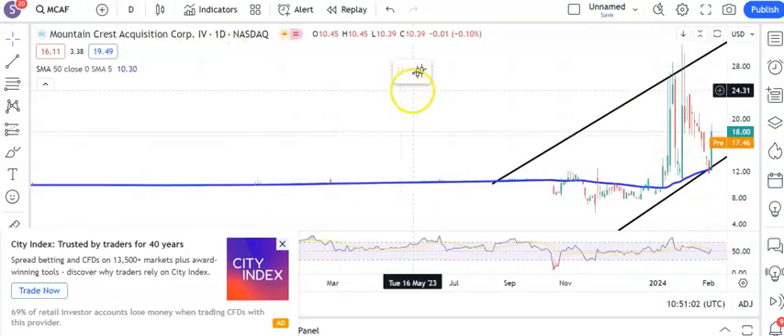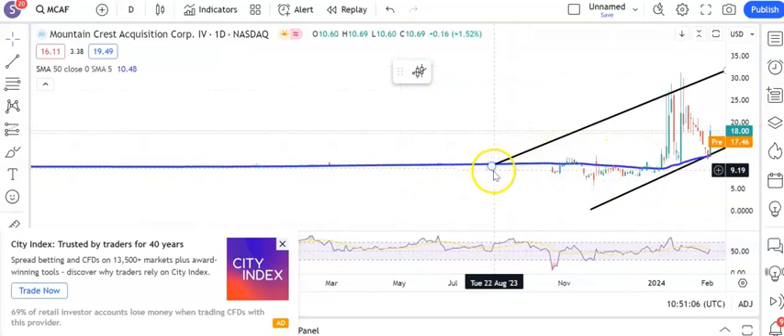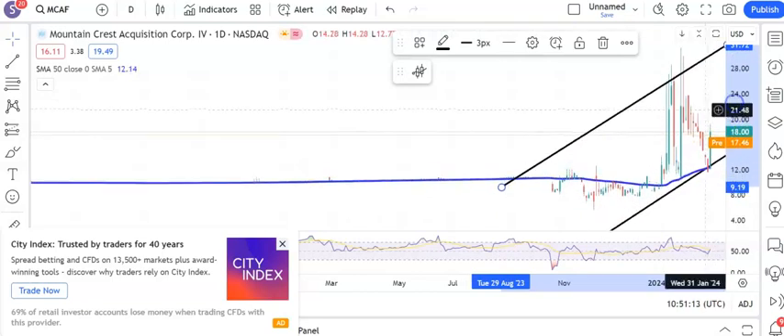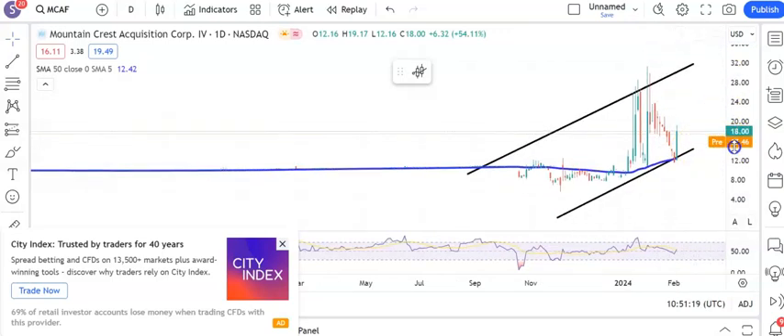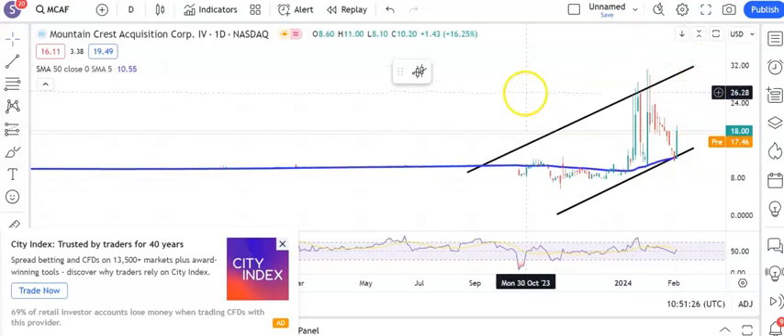On to the last three — starting off with Mountain Crest, which we've covered a lot here. It's been a bit of a rocky ride, but there's a rising trend channel nonetheless. The floor of the channel is level with the 50-day moving average around $13. In terms of the upside, we're looking for the shares to remain above the latest gap down at $15. Above that, we're looking for $32 by the end of next month — a punchy call, but let's see if Mountain Crest can come up with the goods.